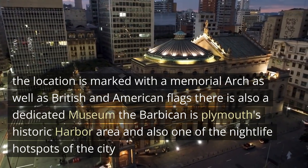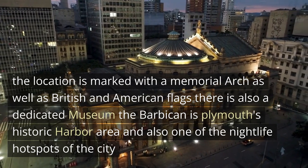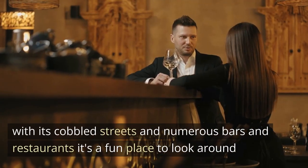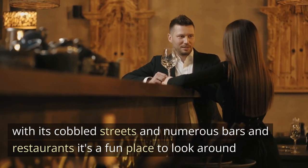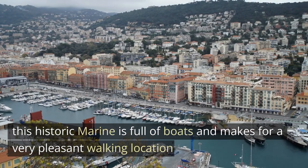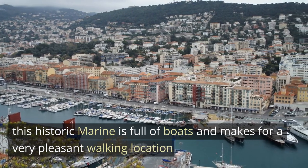The Barbican is Plymouth's historic harbour area, and also one of the nightlife hotspots of the city. With its cobbled streets and numerous bars and restaurants, it's a fun place to look around. There is also the Plymouth Gin Distillery, home to the famous gin maker that can be toured or visited for drinks. The Barbican is located on the side of Sutton Harbour, a historic marina full of boats that makes for a very pleasant walking location.